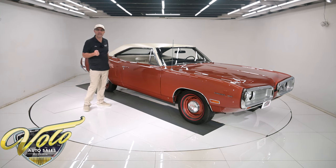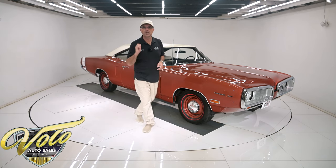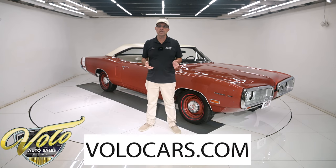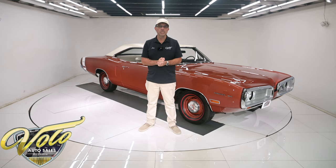It's got the poverty hubcaps. This thing's been rotisserie restored. It is so dialed in — it feels, functions, and looks like a new car. Go to volocars.com — that's where you can read all the information, look at all the pictures, find the price tag along with the monthly payment. We also have a buy-it-now button. If you see a car you really like, click that button and lock it in for yourself before someone else beats you to it.